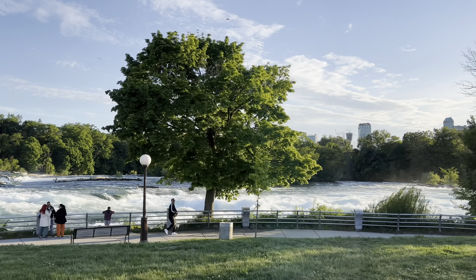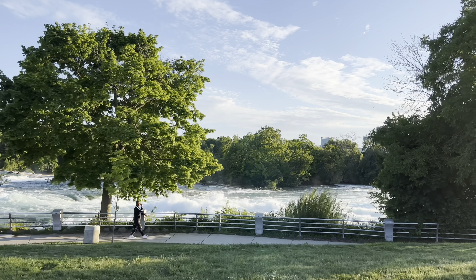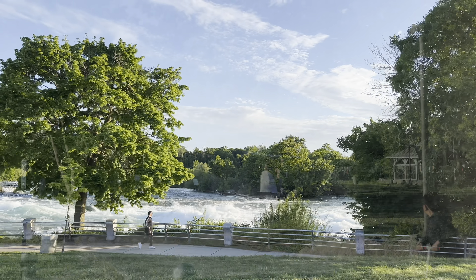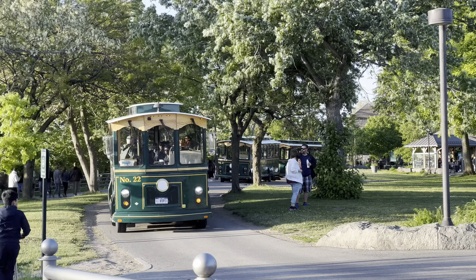Hello friends! Welcome back to my channel. Today we're at one of the most famous waterfalls in the world. We're at Niagara Falls State Park.